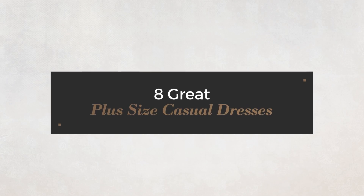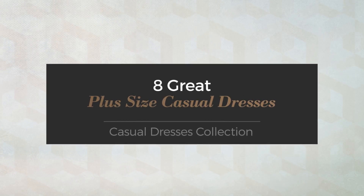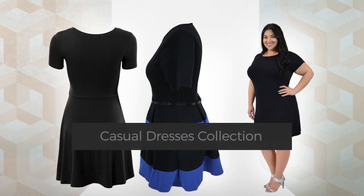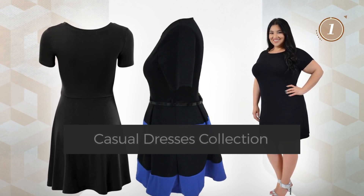8 Great Plus Size Casual Dresses, handpicked from over 3,000 fashion designers catalogues. At any time, click the circle and get the details about your favorite dress.